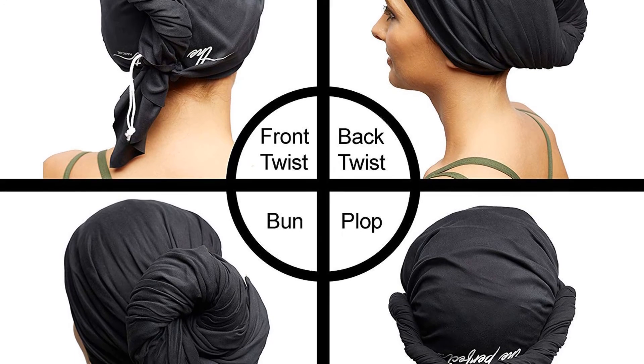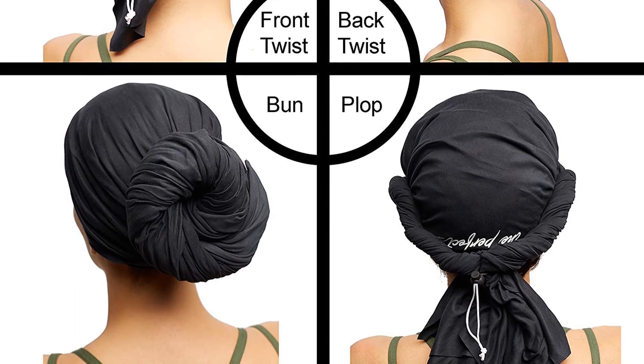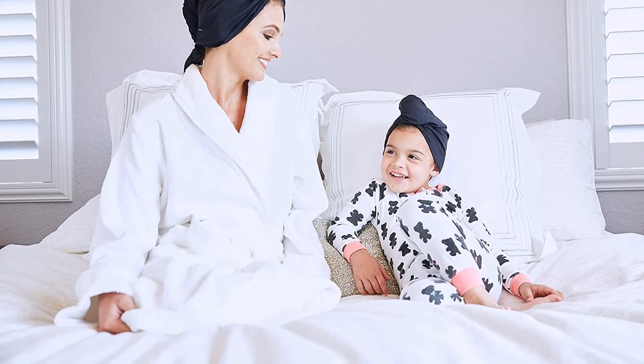You can wrap hair in five different ways: front or back twist, plopping, plunking, and bun. This product is suitable for all hair types like long, short, straight, curly, and wavy. It is big — 40 inches by 27.5 inches — 30% larger than others.